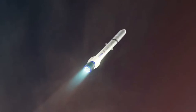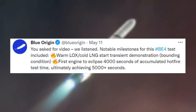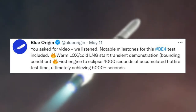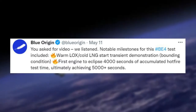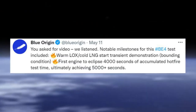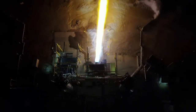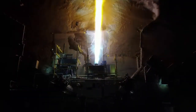Specifically, it began just over a week ago when Blue Origin tweeted saying, 'You asked for video, we listened.' Notable milestones for this BE-4 test included: warm lock/cold LNG start transient demonstration bounding condition; first engine to eclipse 4,000 seconds of accumulated hot fire test time, ultimately achieving 5,000-plus seconds. This suite included a one-minute long video of BE-4 firing at multiple different angles.